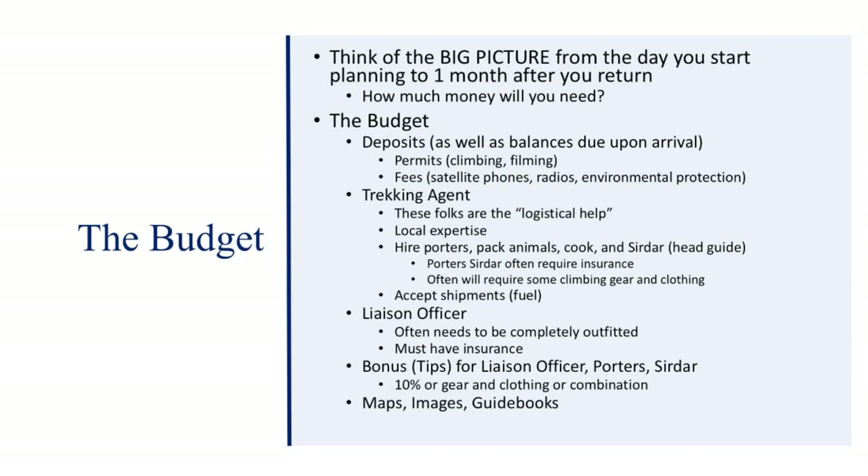You'll also need to budget for purchasing maps, images, and guidebooks. For air travel, the cheapest time to purchase airfare is reportedly the Tuesday six weeks before you leave.